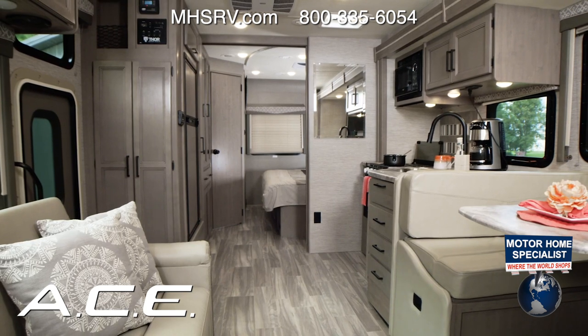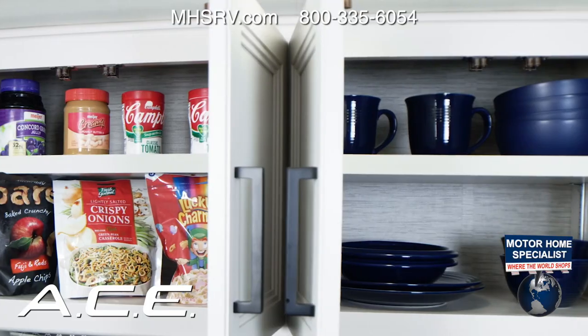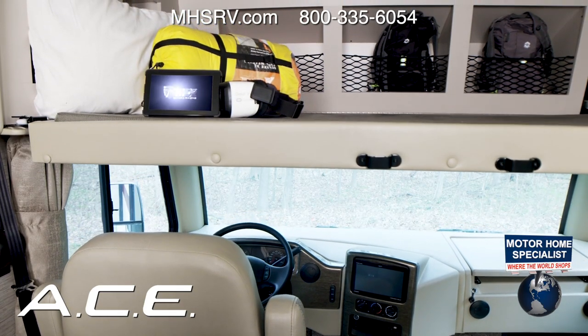In the Ace there is plenty of room everywhere behind these gorgeous flat panel cabinet doors from the home collection. You'll find storage for boxes, plates, cups, blankets, backpacks — bring it all with you. There's a place for it.